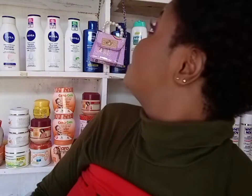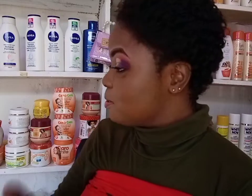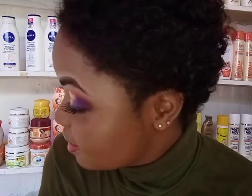At times you even ask your friends what they're using because their complexion looks good and you want to know. They'll tell you they're using something like Lamu, or olive oil, or Miyanga and so much more.